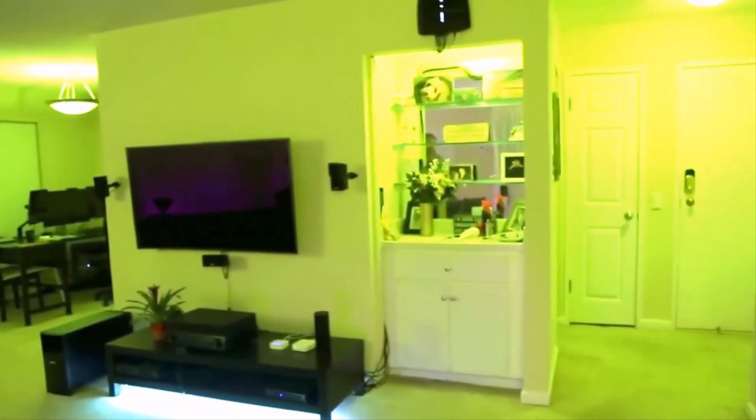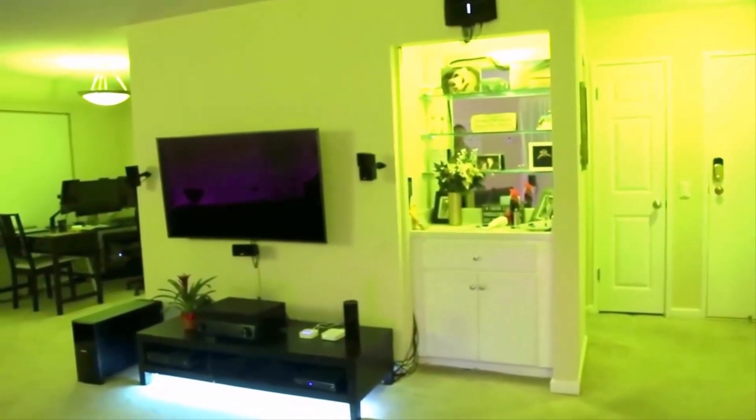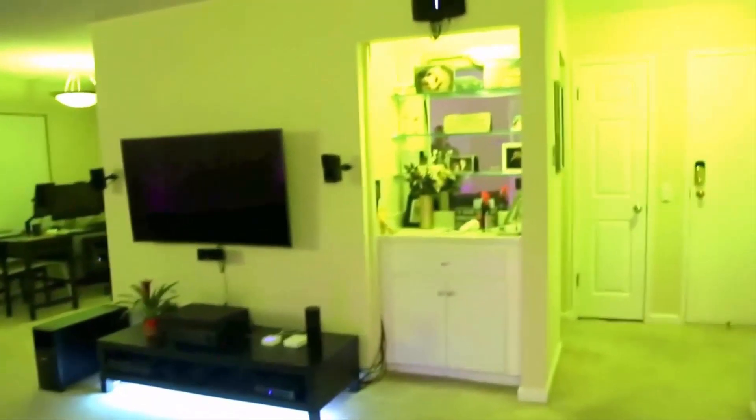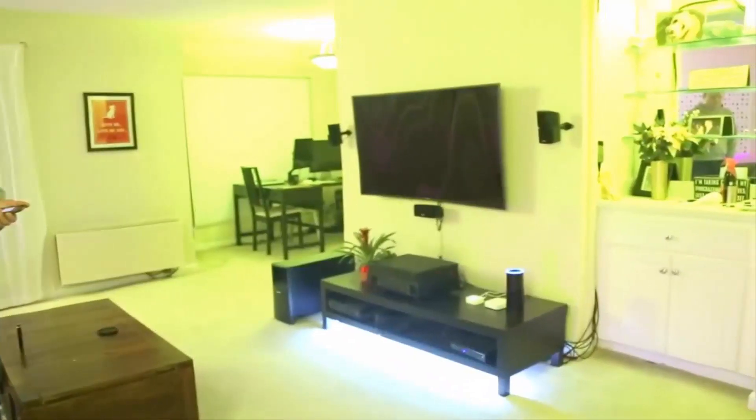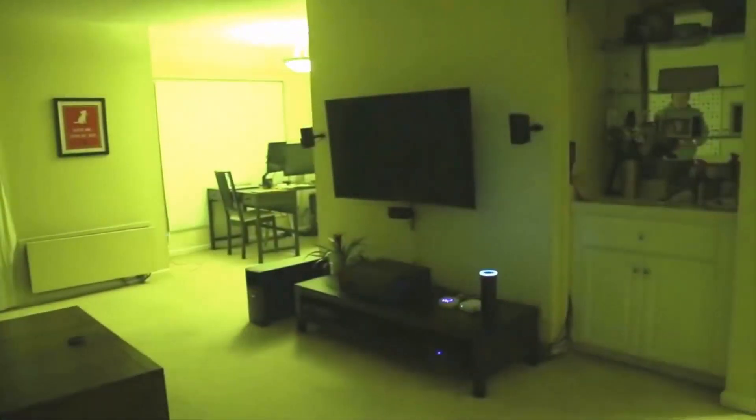The Adore Bathroom Mirror offers adjustable white light only, so while you'll be able to adjust the color temperature from cooler to warmer whites, you won't be able to throw a rainbow-colored LED light party for your morning shower singing.